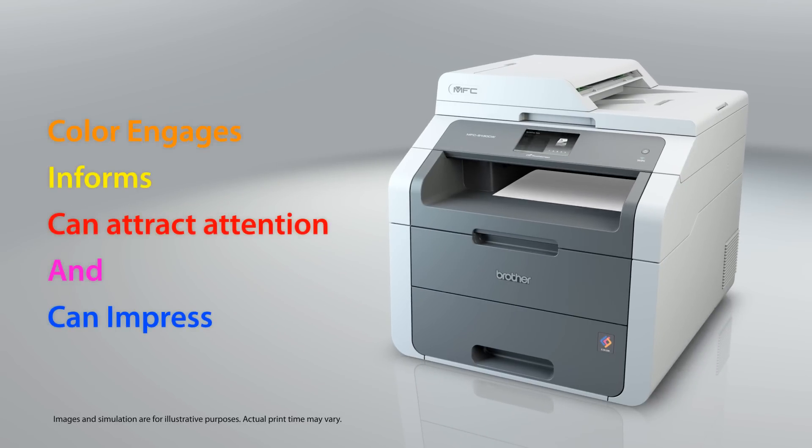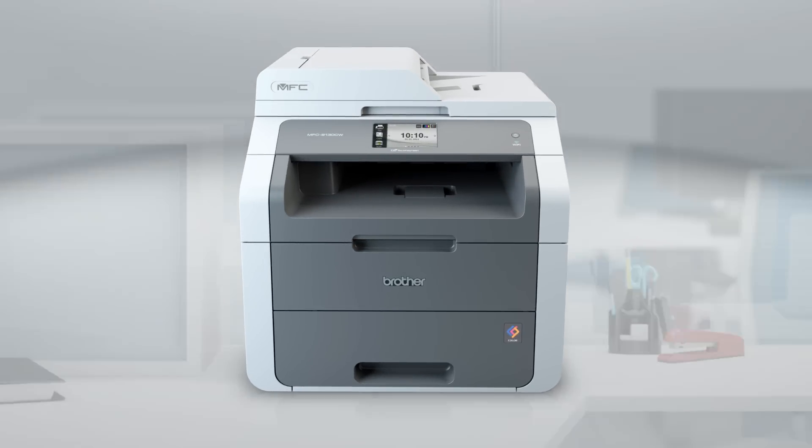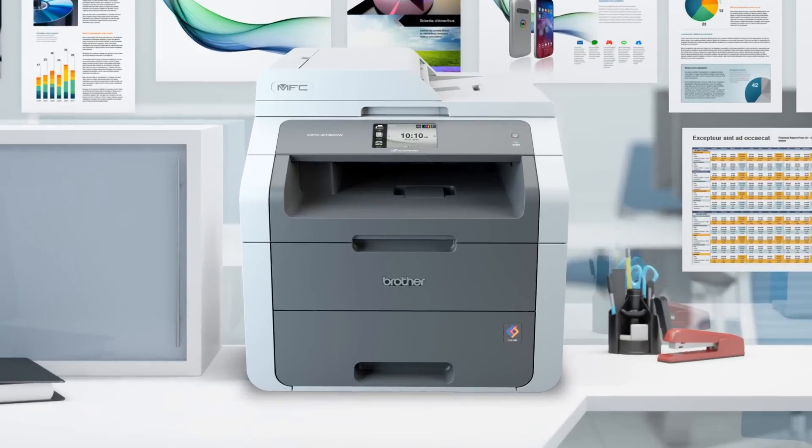Color engages, informs, can attract attention, and can impress. Make an impact and help get a competitive edge by producing crisp, black, and vibrant color business documents.